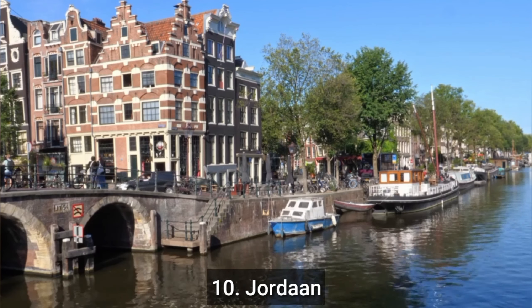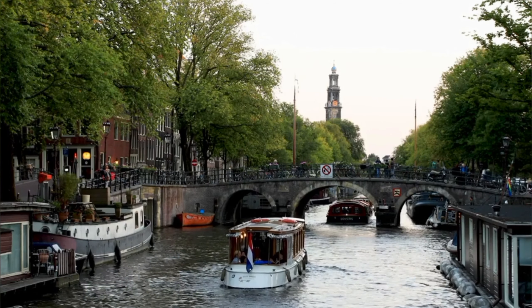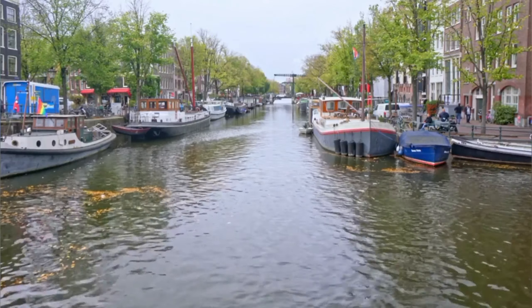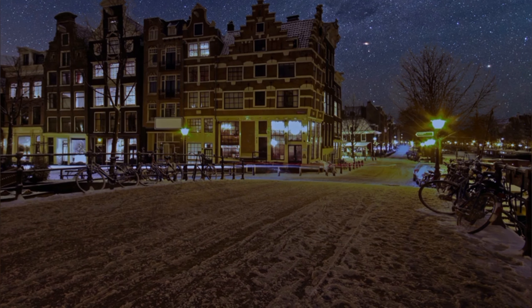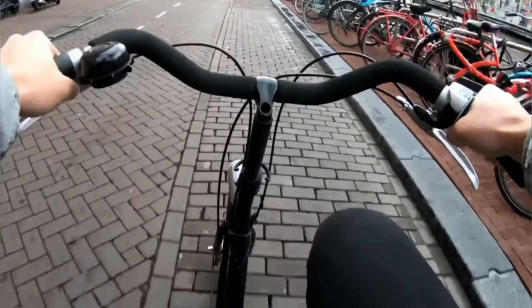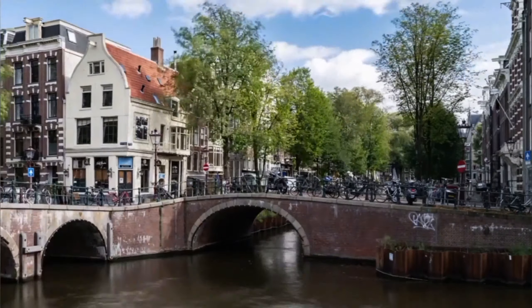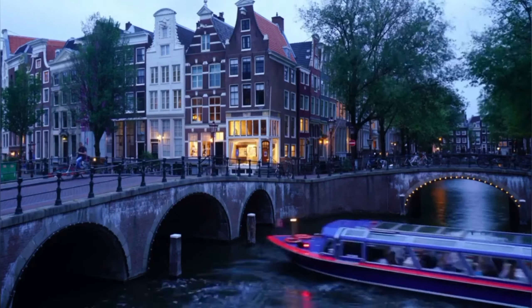Number 10: The Jordaan. The Jordaan is a neighborhood in Amsterdam known for its narrow streets, canals, and historic buildings, and is a popular and charming area to explore. Main attractions include the Anne Frank House, the Noordermarkt, and the Westerkerk. The Jordaan is also home to a variety of cafes, restaurants, boutiques, and galleries, with a rich cultural history and a vibrant art scene and music venues. Popular annual events include the Jordaan Festival and the Open Garden Days. Originally a working-class neighborhood, the Jordaan has undergone significant gentrification in recent years, and visitors can explore it on foot or by bicycle.